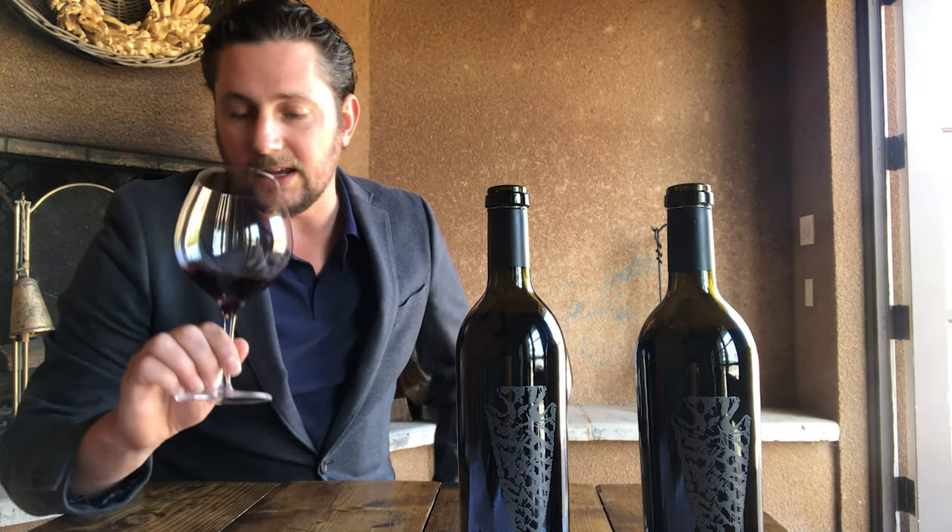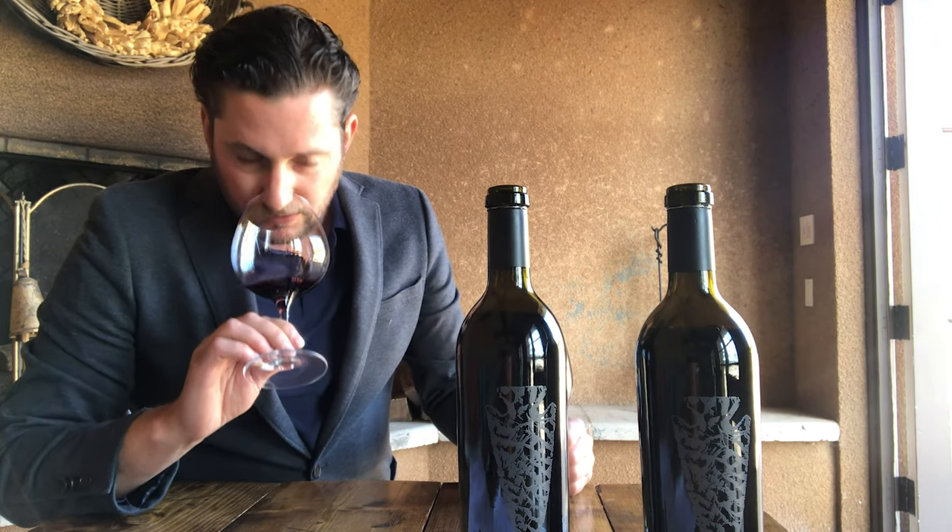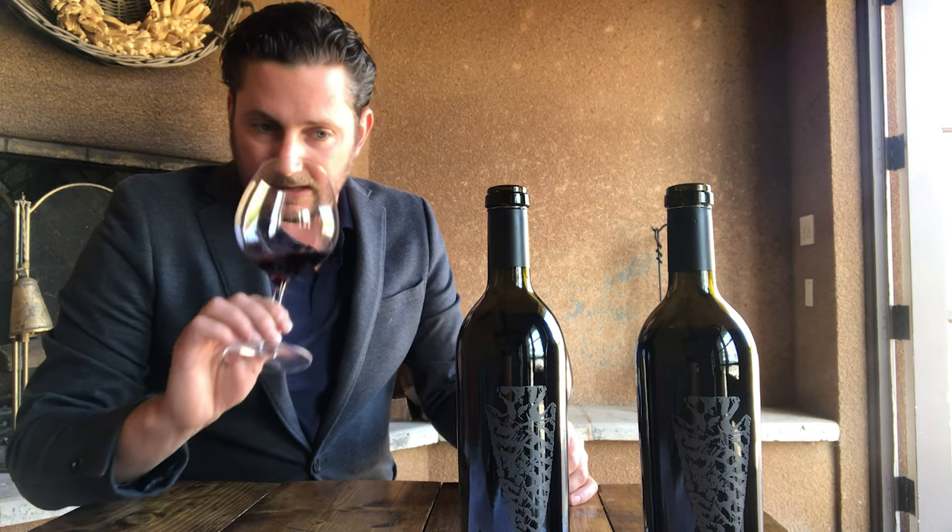The first one we're going to try here is the 2012 Ossidiana. Both of these are Bordeaux style blends but they're both different, which is why I've curated a wine tasting pack with these two wines so you can taste and compare the difference between 2012 and 2014. The 2012 is mostly Cabernet Sauvignon and Petit Verdot — two classic wines sourced from the very best vineyards in Sonoma Valley, curated to highlight the climate and the growing conditions of the year.